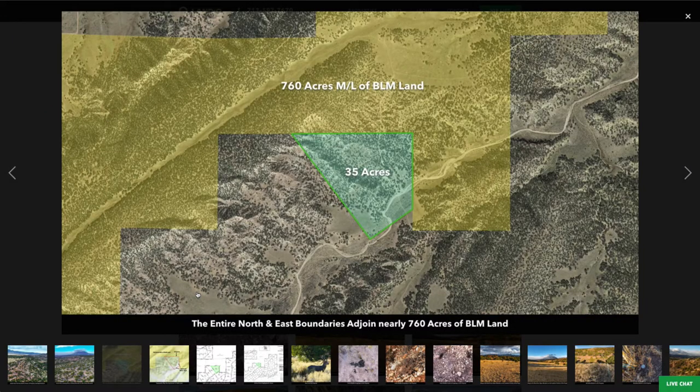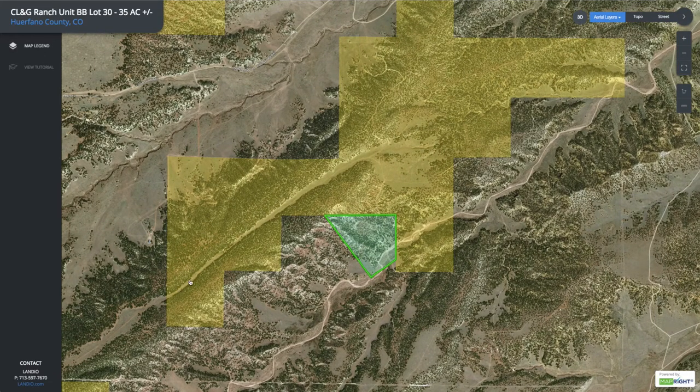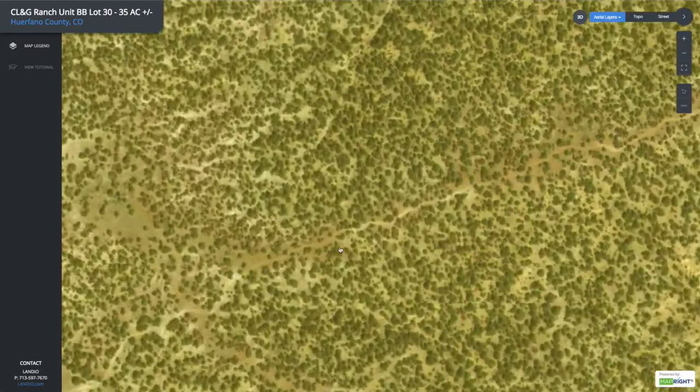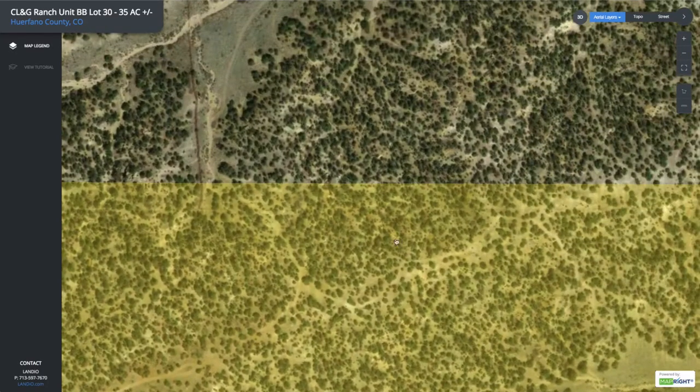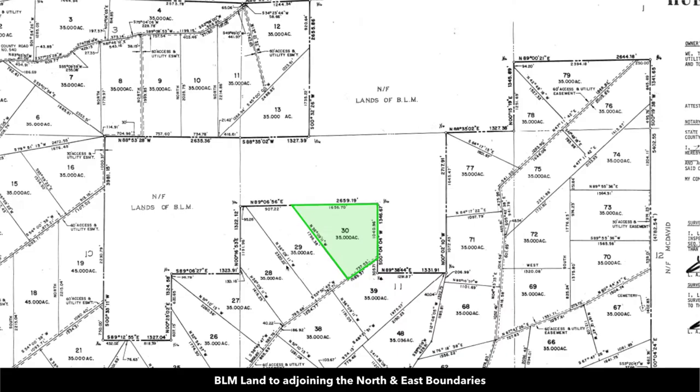Not only does it adjoin BLM land, it adjoins BLM land on the entire north and eastern boundaries. This is a great section of BLM land because you have heavily wooded areas, but you have road access that takes you almost through the entire parcel. This is the parcel on the plat map — it's lot 30. You can see BLM land all along the entire north and eastern boundaries. There are 20-foot easements in place around the perimeter of each parcel, so where there are adjoining parcels that's 40 feet wide.